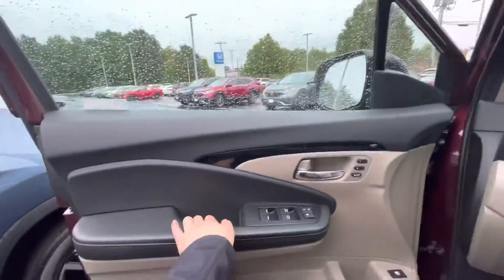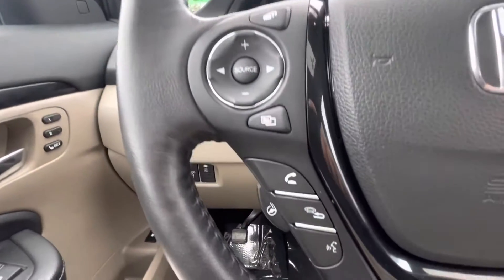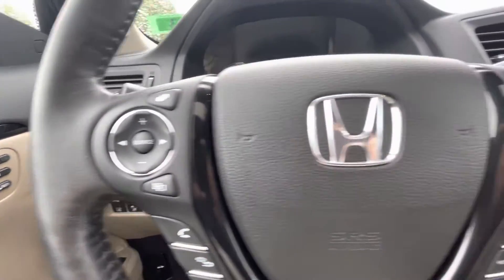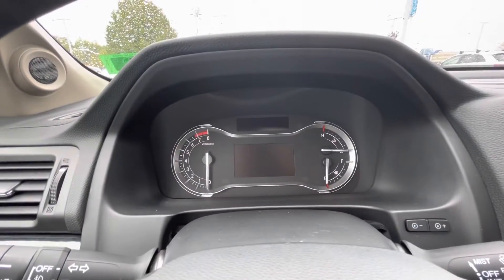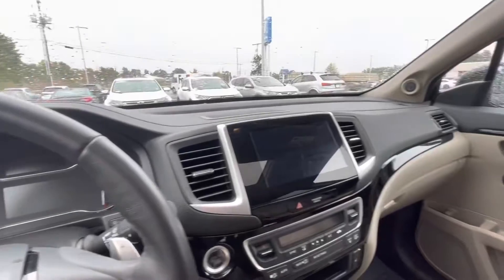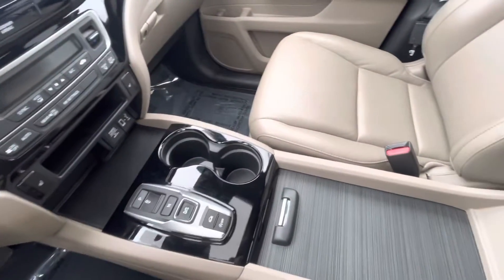I'll go ahead and hop in the driver's seat and give you a good look from the inside. As you can see, you control your phone right from the left side of the steering wheel, and you get your adaptive cruise control on the other side. If you look up at the speedometer over here, there's a nice touchscreen display — it does have Apple CarPlay and Android Auto depending on what type of phone you have.